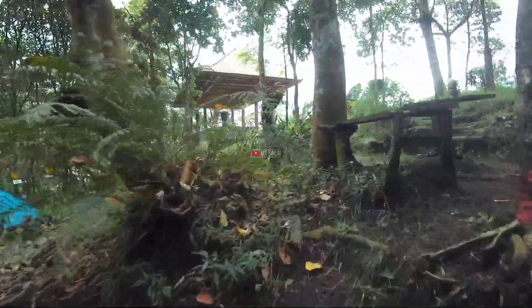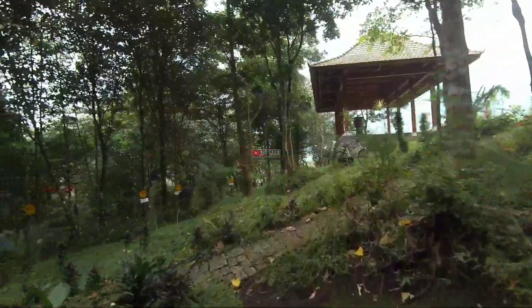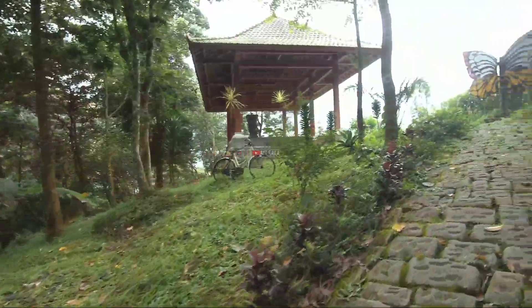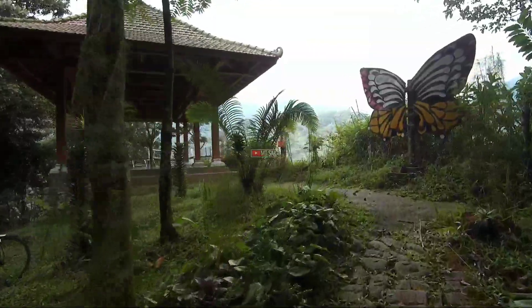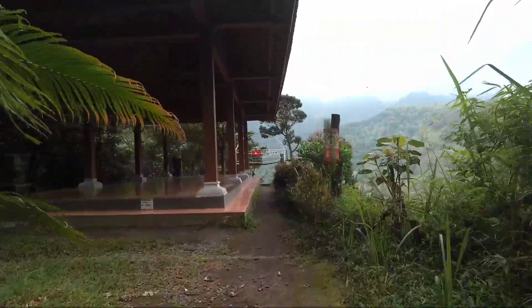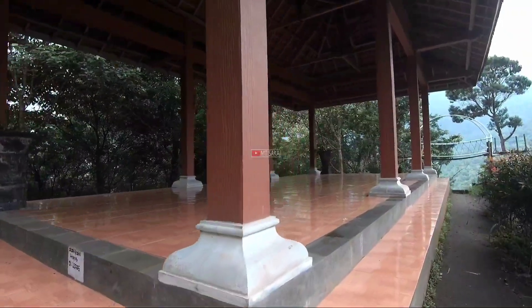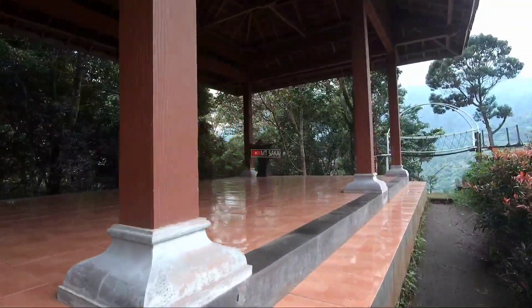Di sisi kanan atas itu kami lihat ada pendopo, kita akan masuk ke sana. Ini tampilan dari pendopo yang ada di atas di sisi kanan — cukup besar juga. Jadi sangat cocok sekali kalau buat acara-acara rombongan di sini. Lokasinya di sisi kanan sebelah atas.